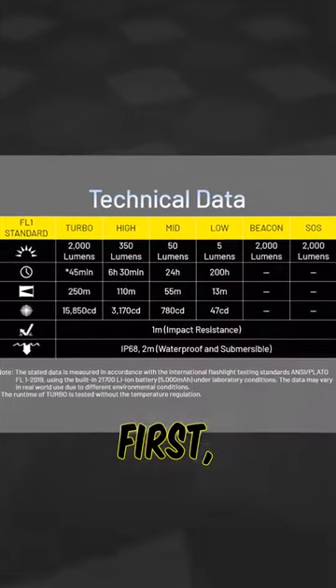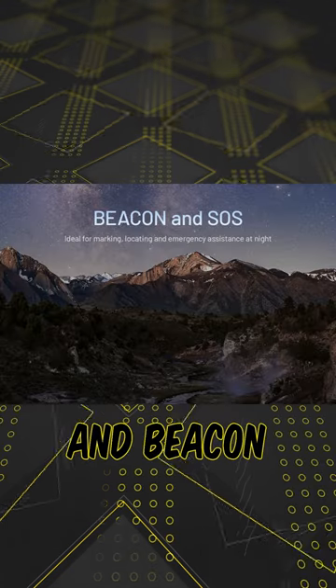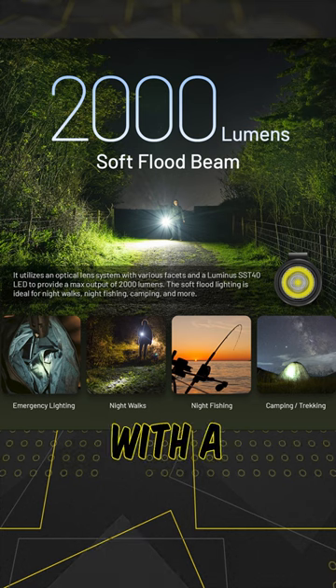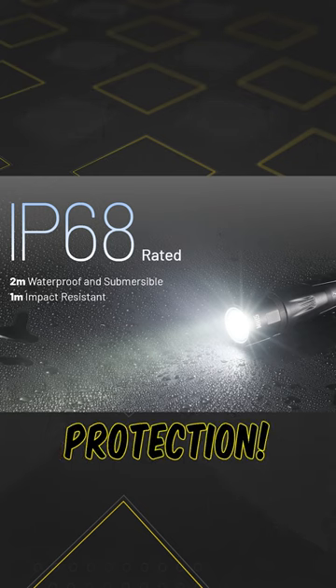Here's what we know. In terms of the flashlight, this will have four brightness levels and two special modes in SOS and Beacon. Nitecore is marketing this as an outside adventuring light and builds it with a floody SST-40 LED, IP68 waterproofness, and 1 meter impact protection.